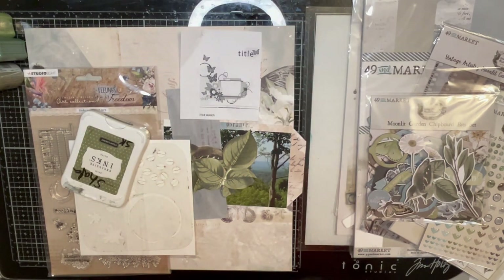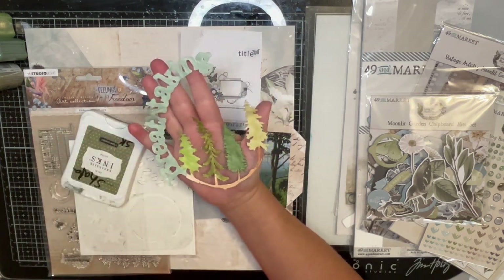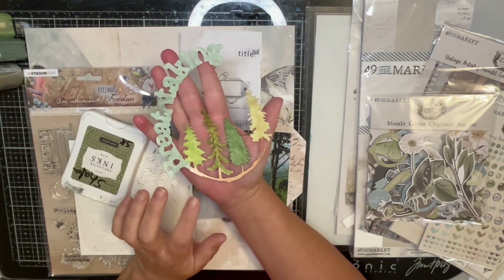Hi guys, welcome to Bookish Shayla. Today is day six of 31 days of cut files, and here is the cut file. I colored it this time with Nouveau Drops. MK Gunn, who created this cut file over at Some Assemblage Required, did the same thing with one of her cut files the other day.